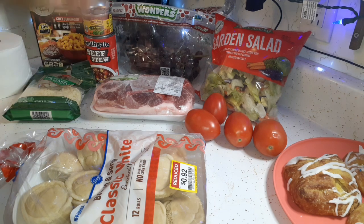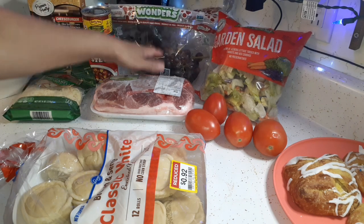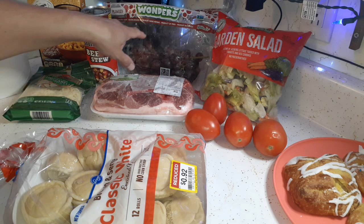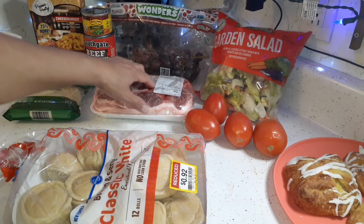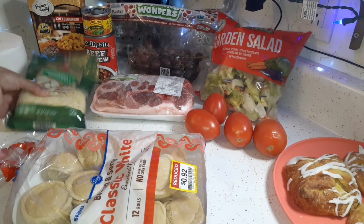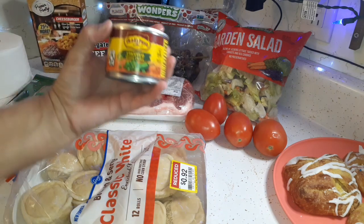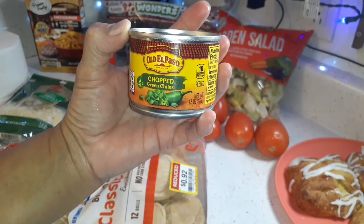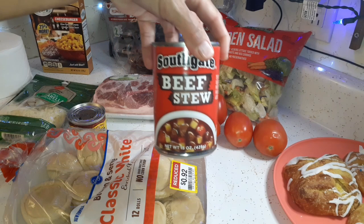Back to the food pantry haul — got a bag of grapes. We tasted them; not a lot of flavor, a little bitter at the beginning, but that's okay, I'll wash them and we'll eat them. And this was amazing — got a bag of shredded mozzarella cheese. I also chose a can of Old El Paso chopped green chilies for Glenn, and a can of beef stew.